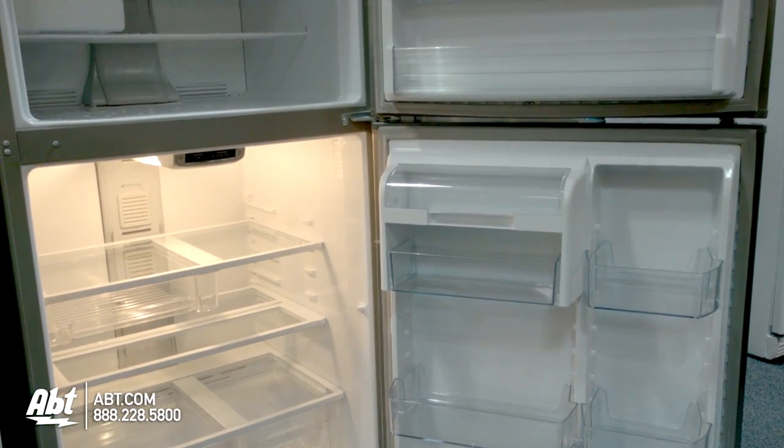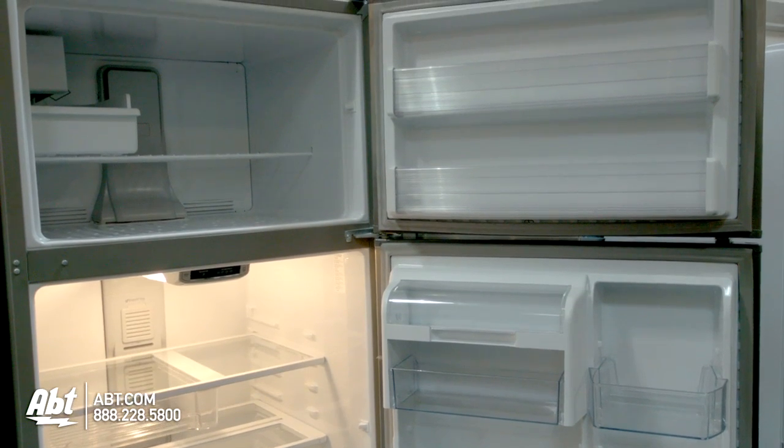This refrigerator holds 21.1 cubic feet of storage, is frost-free, and rated Energy Star.